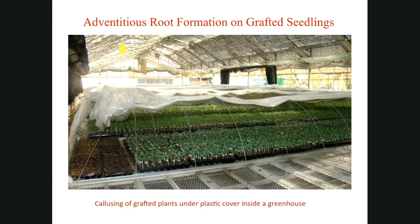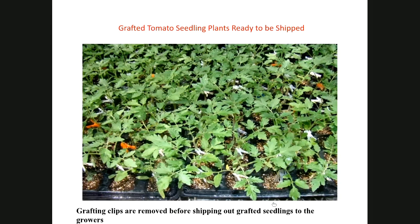More U.S. greenhouses, especially seed companies, are providing grafted plants, although they are expensive. Grafted tomatoes are ready to be marketed and shipped, and the clips can be retrieved before shipping and saved for use the next year.